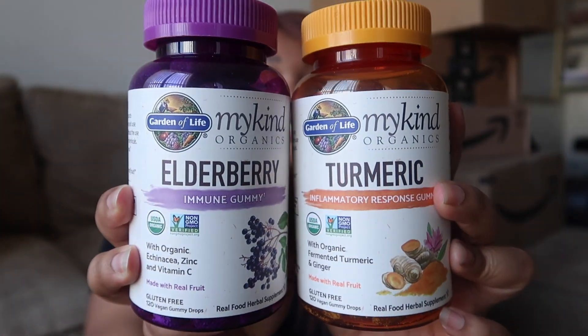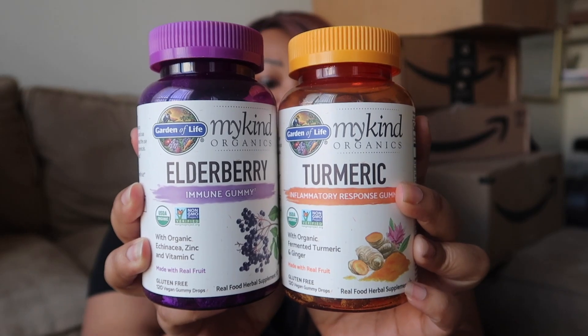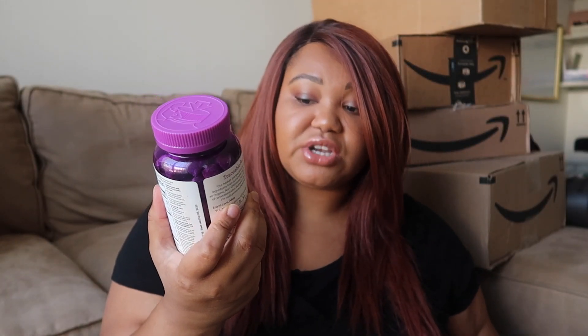I did pick up a few random things that weren't on Amazon, and the first two are these new vitamins. One is elderberry and one is turmeric. The elderberry has echinacea, which I love — I've been taking echinacea for over 11 years for cold and flu season. It also has zinc and vitamin C. The turmeric one has fermented turmeric and ginger. This one tastes like apple cider and it's amazing for inflammation. I take it every single day because I have some inflammation in my joints and I have arthritis in my hip, so having it as a gummy is so much more fun.